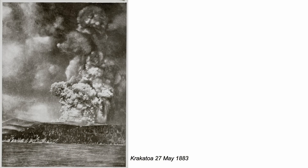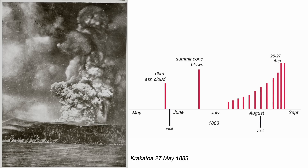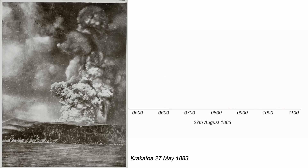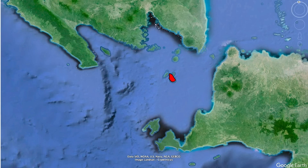Through 1883, there were a series of minor eruptions across the island before a significant eruption, seen in the only photograph, began in late May. The eruption calmed and tourist trips were organised. But in mid-June, the main summit cone was blown off and eruptions began to build in earnest. The last surveyor visit was in early August — fortunately they didn't return. Eruptions really took off in late August, reaching a climax on the morning of the 27th. Four distinct eruptions destroyed the island. The final collapse sent a pyroclastic flow right across the Sunda Strait, killing thousands on the south coast of Sumatra.